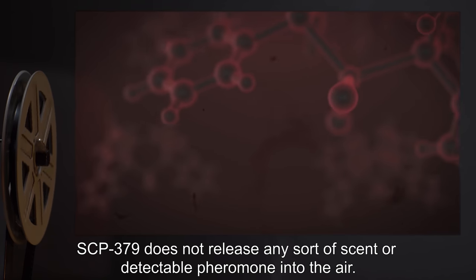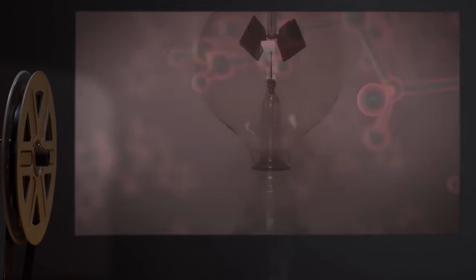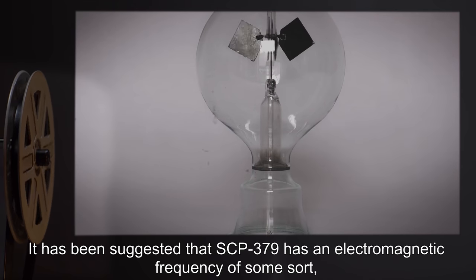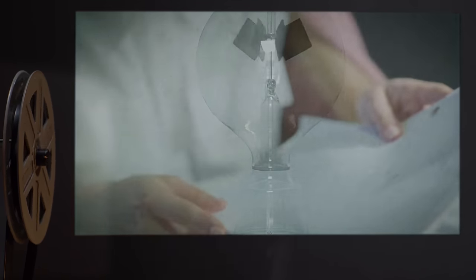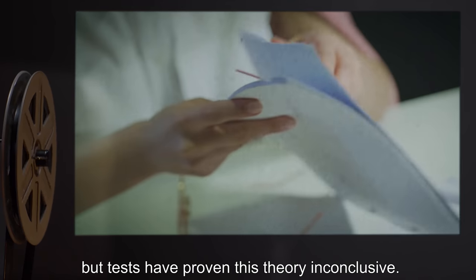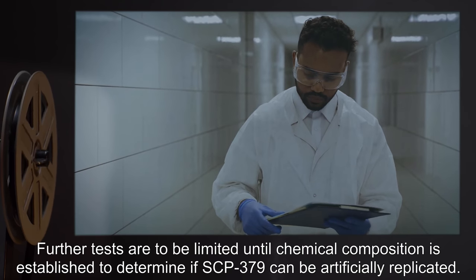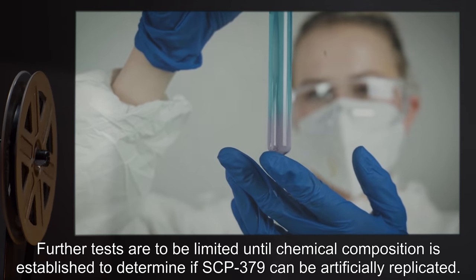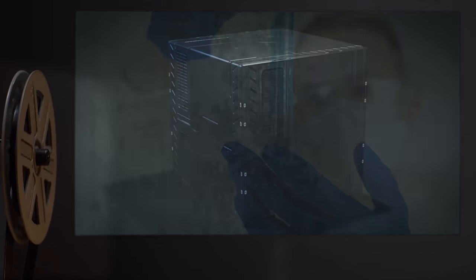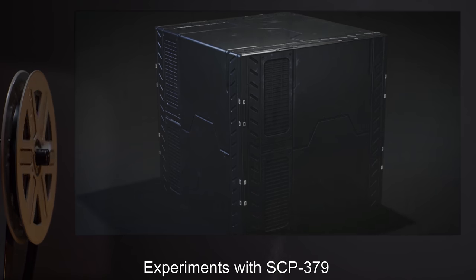There is no known reason as to how the sporting of SCP-379 affects most machines. SCP-379 does not release any sort of scent or detectable pheromone into the air. It has been suggested that SCP-379 has an electromagnetic frequency of some sort, but tests have proven this theory inconclusive. Further tests are to be limited until chemical composition is established to determine if SCP-379 can be artificially replicated.